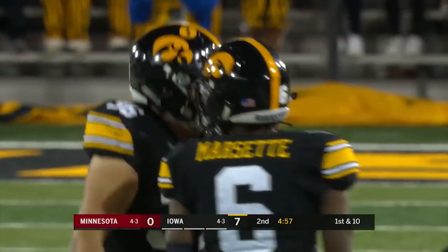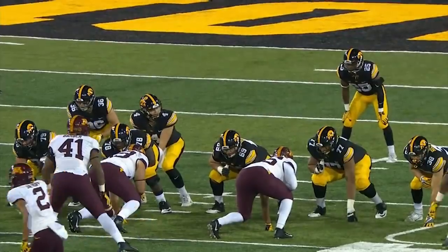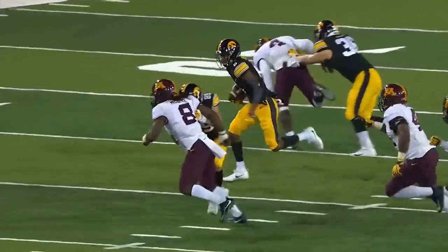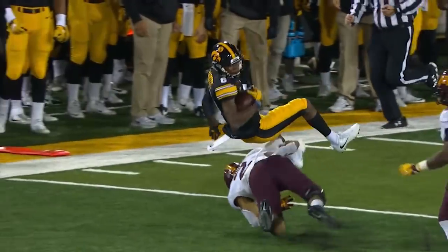Giving Minnesota a little bit of its own medicine running that jet sweep. See his legitimate speed — look at Stanley timing up the snap to get it to Smith-Marcet. And once he gets out in open space, he's going to beat a lot of people in a foot race.